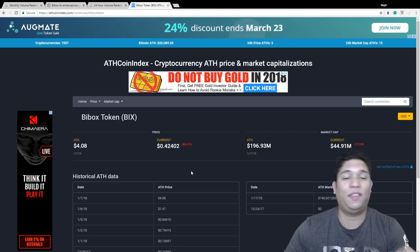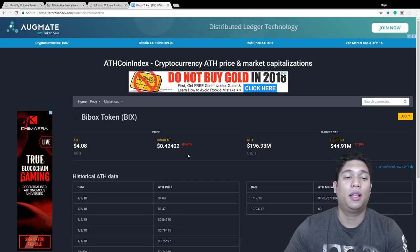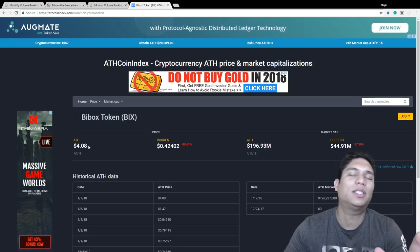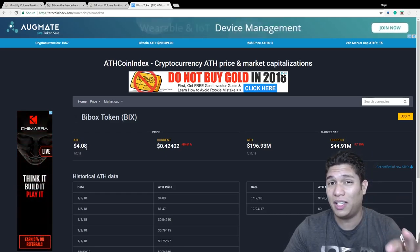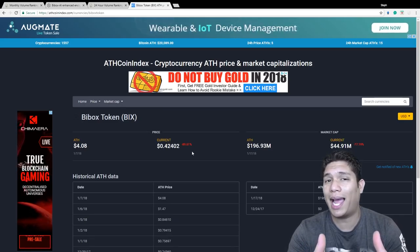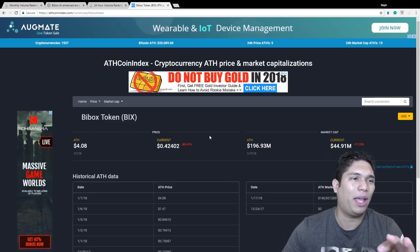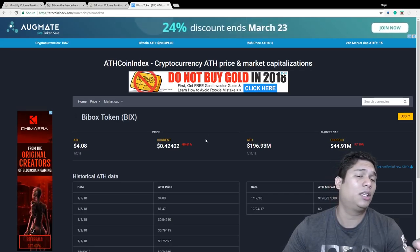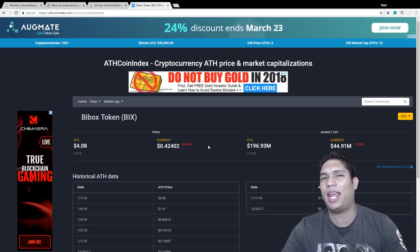Let's look at the coin metrics. The ICO price was 17 cents and the current price is 42 cents, so it already has solid support. What surprises me is the all-time high was four dollars, and they only had about one month before the entire market started crashing to reach that price — which from the current value is already 10 times. If this becomes a competitor to KuCoin — KuCoin at its all-time high had more than a one billion dollar market cap — just to be a decent competitor, this can easily do 10 to maybe even 20 times. I see a great future for Buy Box.